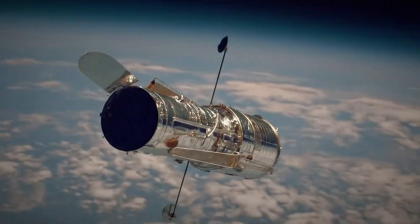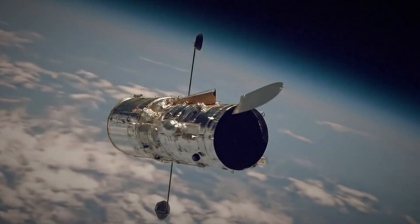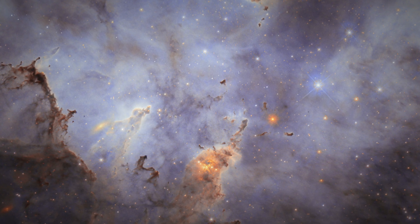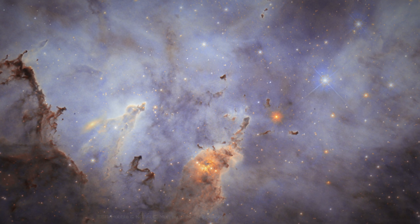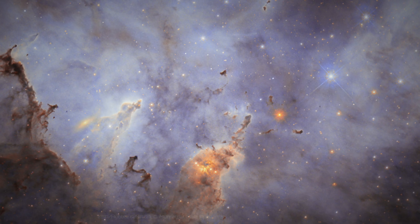Then about 20 years later, Hubble returned. This time, with its newer Wide Field Camera 3, it focused not on the stars, but on the dust. This second set of observations gave us an unprecedented look at the smoky, dark clouds being sculpted and evaporated by the brilliant stars around them. This image marries those two moments in time, showing us both the stars and the dust they emerge from.